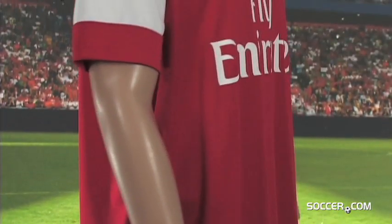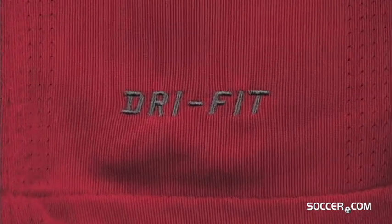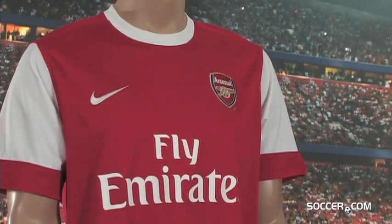This official Nike home jersey is engineered with Nike Fit technology for comfort and athletic fit. The 100% polyester dry fit shirt features an embroidered swoosh and Gunners crest.